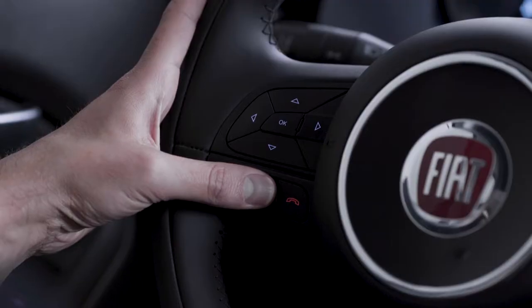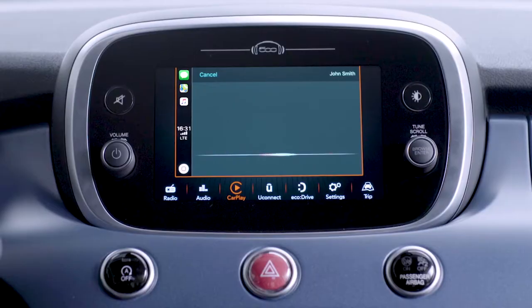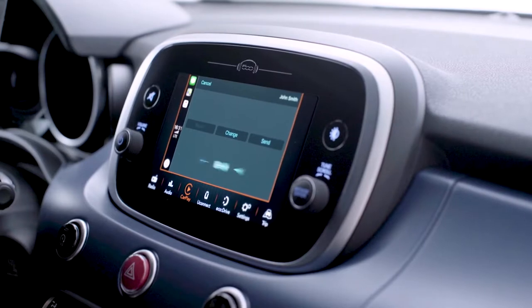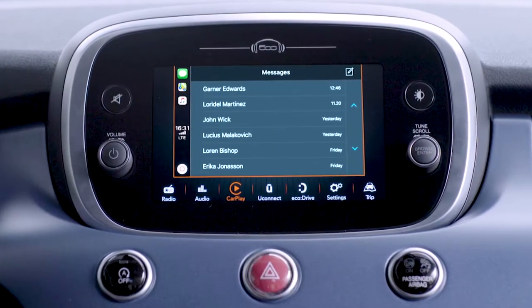To send a message, press and hold the voice control button on the steering wheel. Just say 'text,' then say the name and dictate the message using plain words. Say 'yes' to confirm and the message will be sent. You can also tap the icon to access Siri or choose a past conversation to continue messaging.